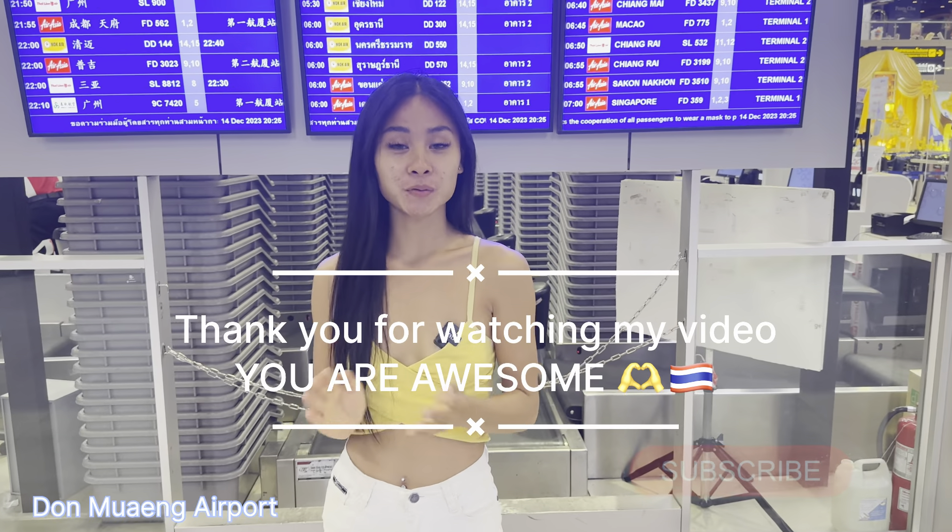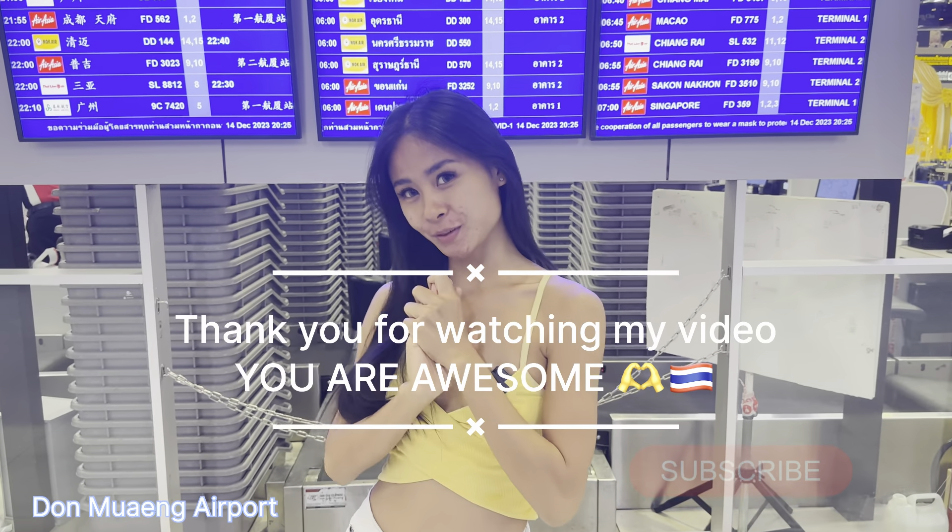Thank you so much for watching. I hope you enjoy my video — see you in the next video, bye bye!